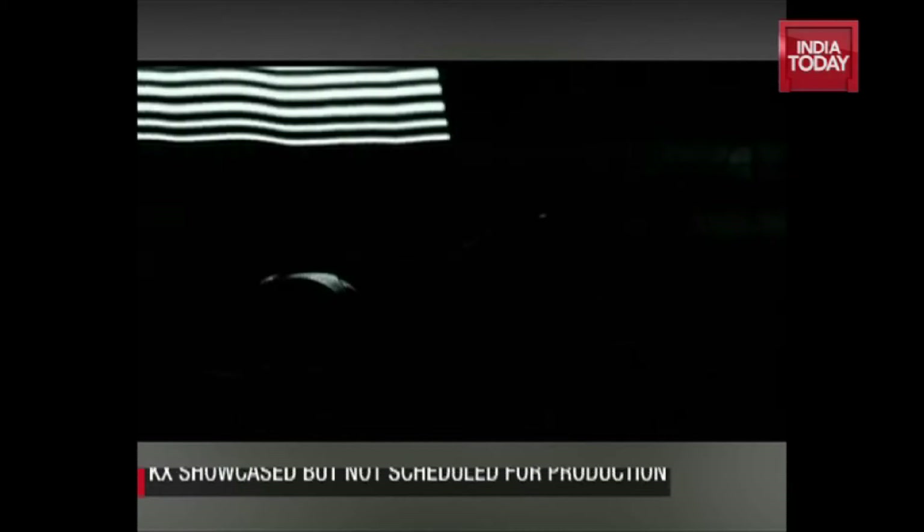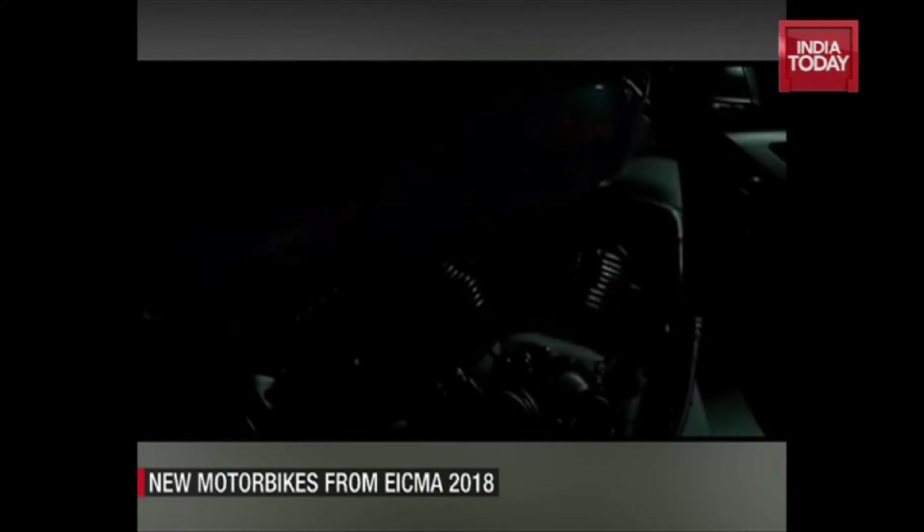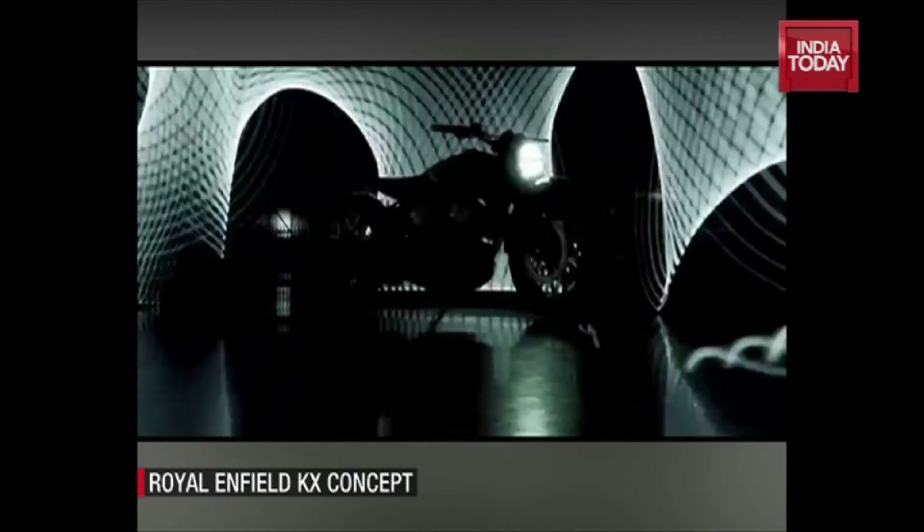The Concept KX remains a one-off prototype for now with no production plans, but we could see the design evolve and influence future Royal Enfield motorcycles, including a high-displacement V-twin powered model.